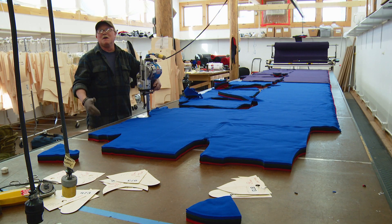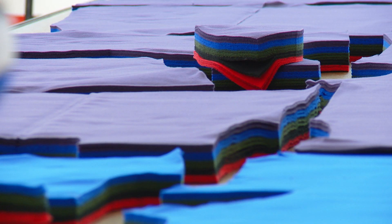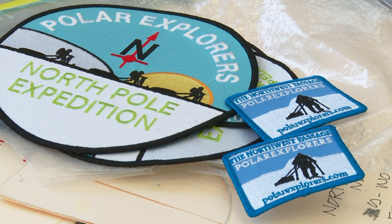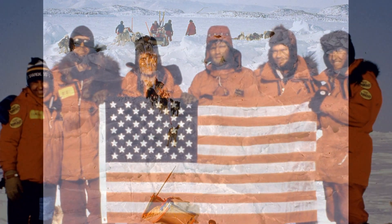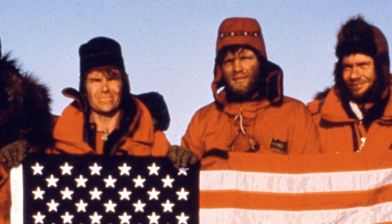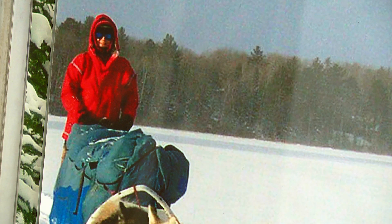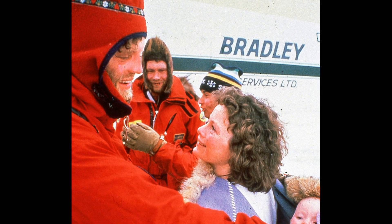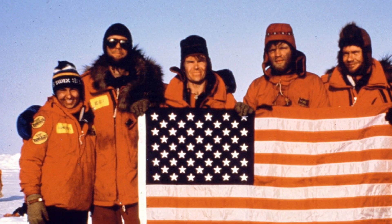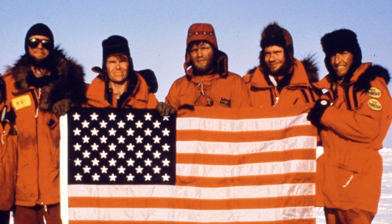People actually save up their money to buy a Wintergreen jacket. Wintergreen's story stretches literally from the North Pole to the South. The very first anorak Sue made was for Paul on the Steger International North Pole Expedition in 1986. Paul Shirky, Sue's husband, needed a coat to get him safely to the North Pole, so Sue sewed him one, then another, and eventually one more. It would take her maybe three months to make one garment and get it right — she might make it six times until she got it right.